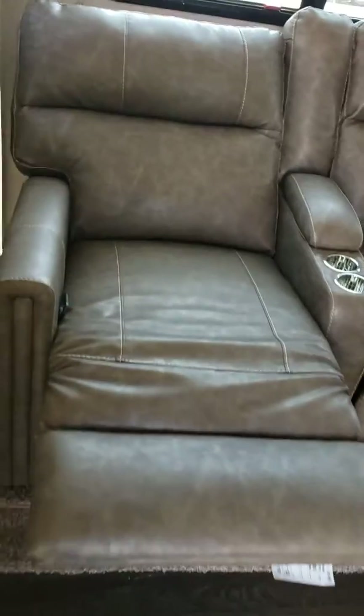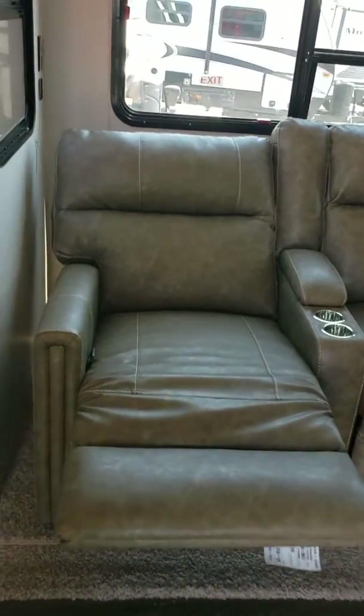These seats recline back so that you can really enjoy watching your favorite shows. The kitchen.